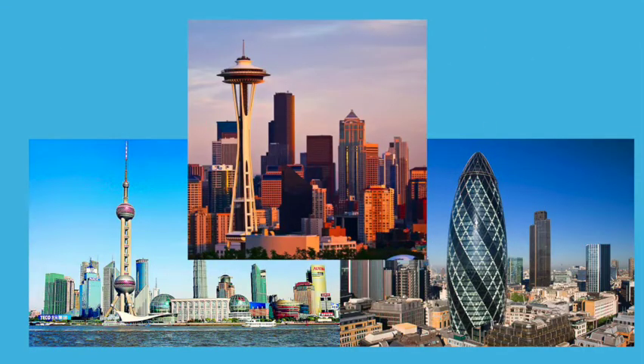Step 1. Look at the pictures of famous towers around the world. What do you notice? How are they similar? How are they different?